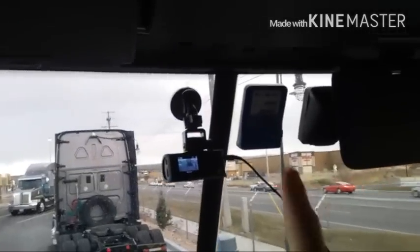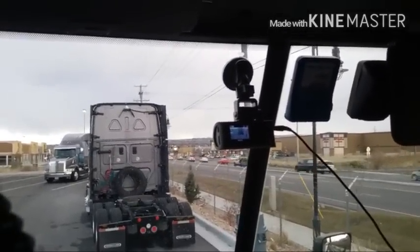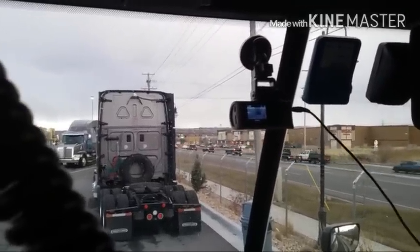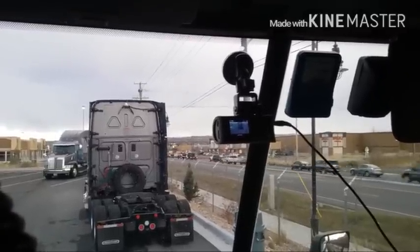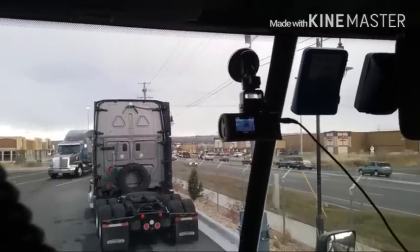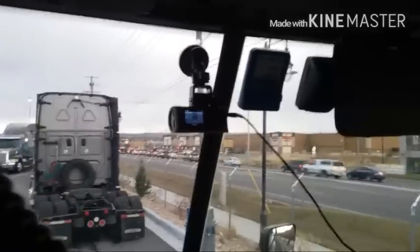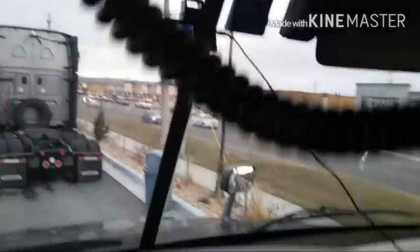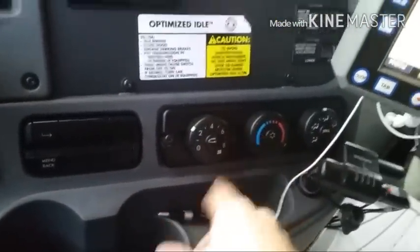There's a PrePass unit in this truck. I'm currently testing out a Cobra HDR dash cam but I'm probably going to return it — it doesn't work well at nighttime which is a deal breaker. You've got your temperature controls here — heater, air conditioning, all that good stuff — and it works really well.